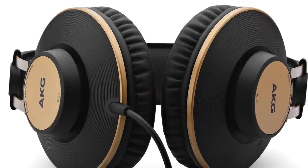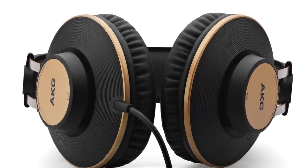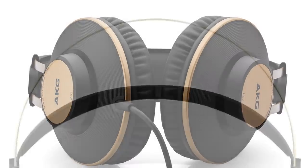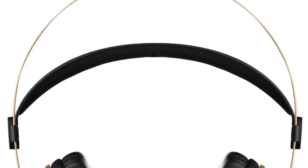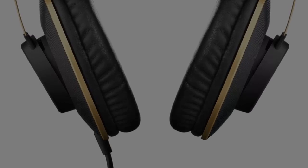Next we're looking at headphones from AKG — the K92 headphones priced at 79 pounds. These are closed-back headphones packing in 40mm drivers. What I like about the K92s is the replaceable earpad option, because earpads are the first things to go on any headphones, so being able to replace them adds real value. You also get a three-metre cable terminated with a 3.5mm plug and a 6.35mm adaptor.